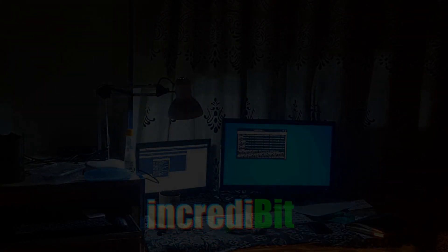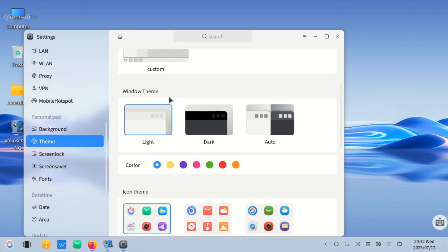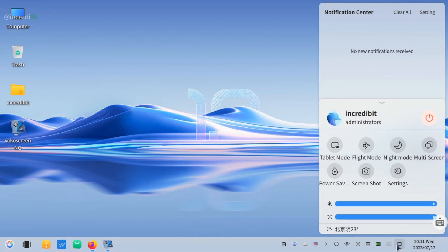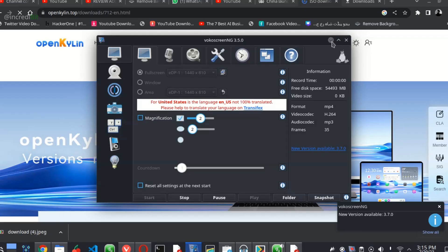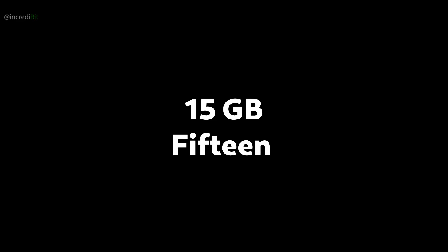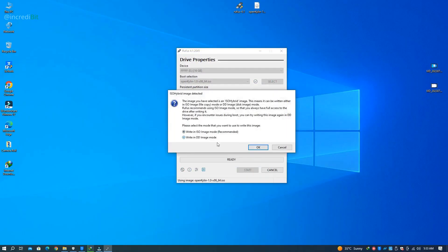Hello and welcome back to Incredibit. In today's video we will be exploring China's first open source computer operating system named OpenKylin. OpenKylin has a beautiful GUI design. I will be installing OpenKylin in dual boot mode on a Windows 10 system. We will need a minimum of 50 GB of space available. So let's get started.